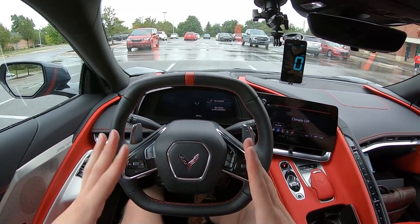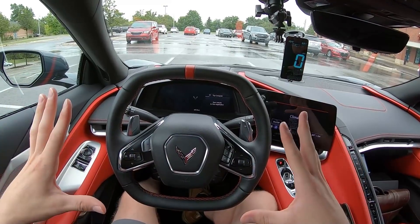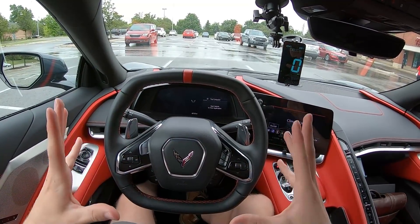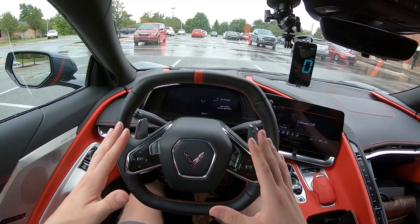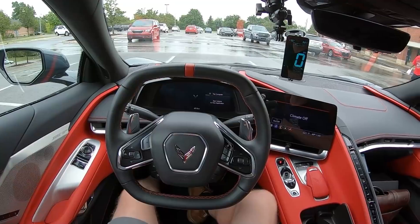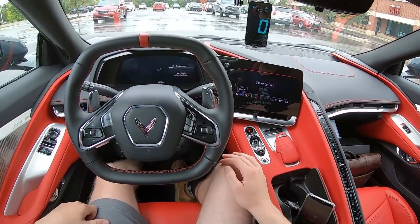Hey everybody, it's Charlie from Daily Motor, and today we've got the highway real-world fuel economy test of the 2020 Chevrolet Corvette. This is the non-Z51 package, so we're running three-season, all-season tires. This is essentially a base car, just with the 2LT interior package.